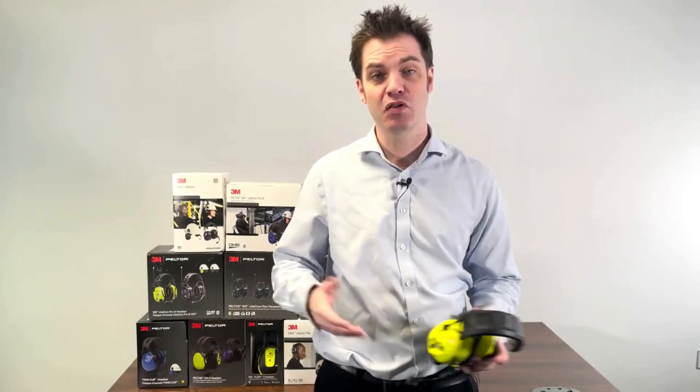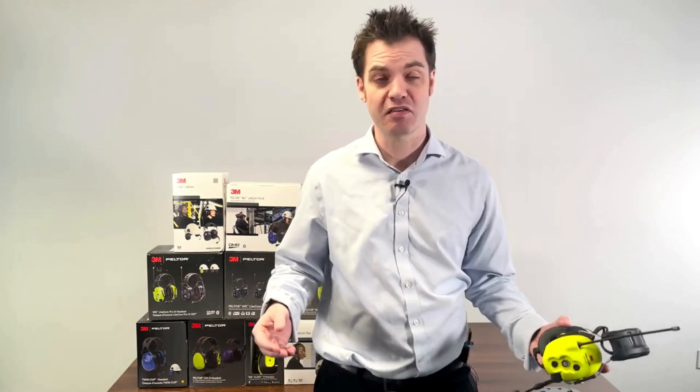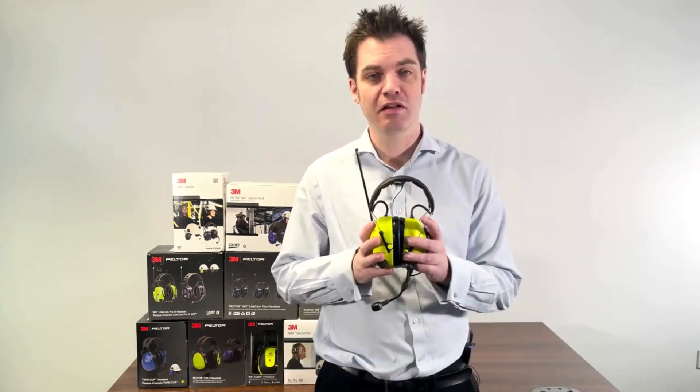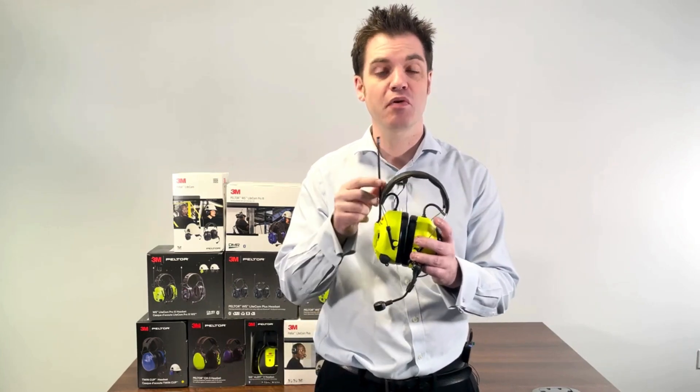You may already be familiar with 3M Peltor headsets, which offer hearing protection while connected to a separate two-way device such as a Motorola PMR radio for communication. The big difference is that the Litecom Plus is an all-in-one device with the radio embedded in the headset with its own antenna.